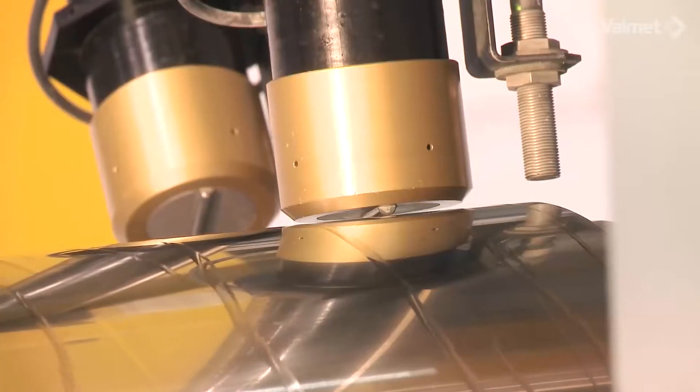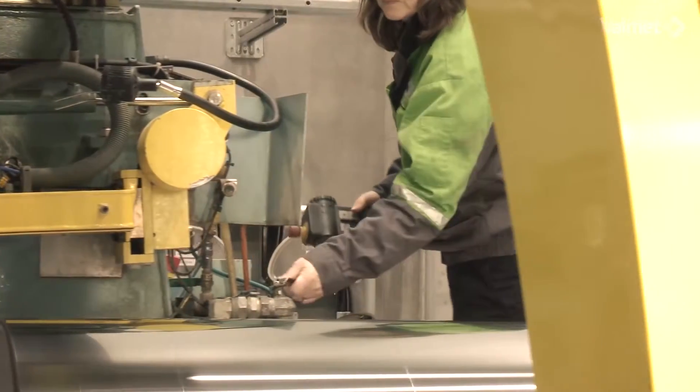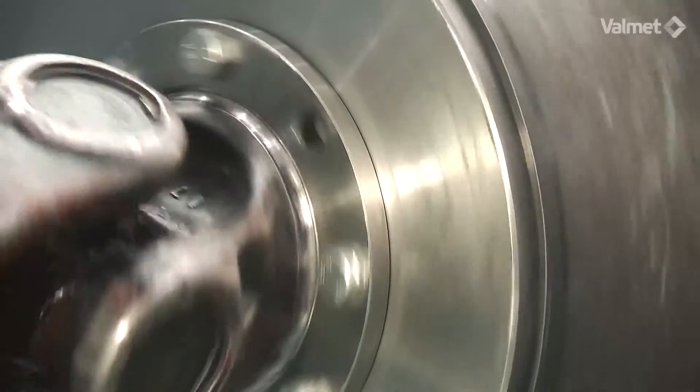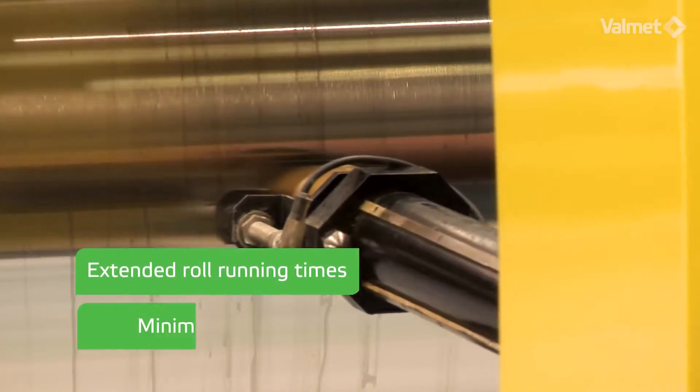Valmet's grinding services provide precise profile and roundness shapes for roll and cylinder surfaces required in paper making. For our customers, this means extended roll running times and minimal vibrations.